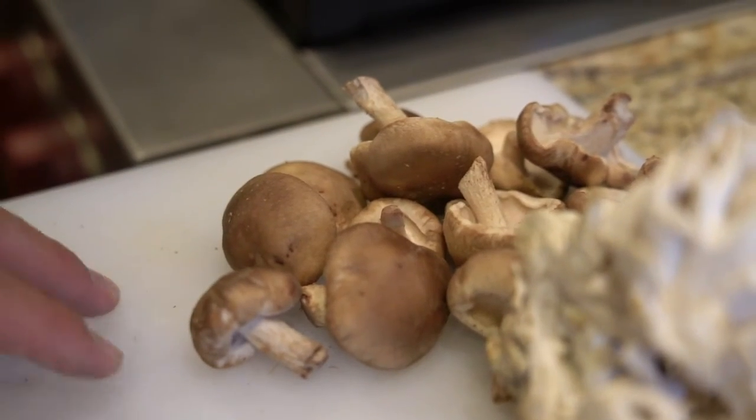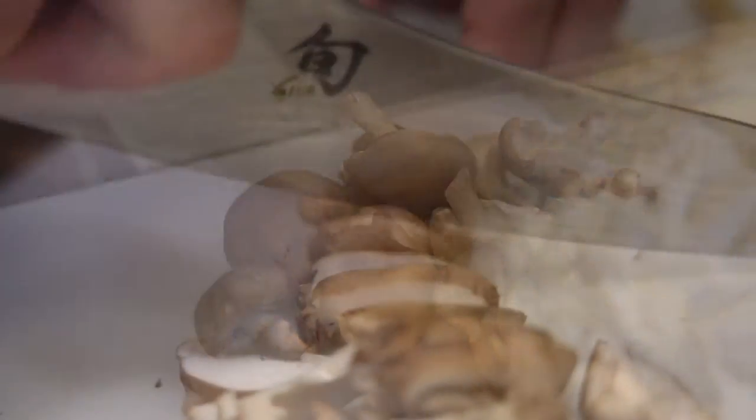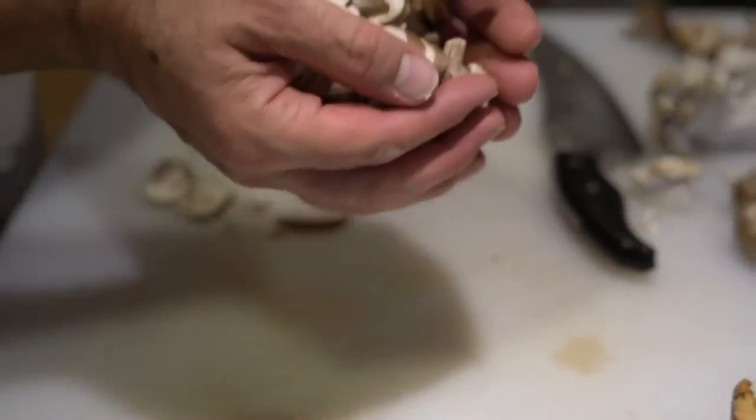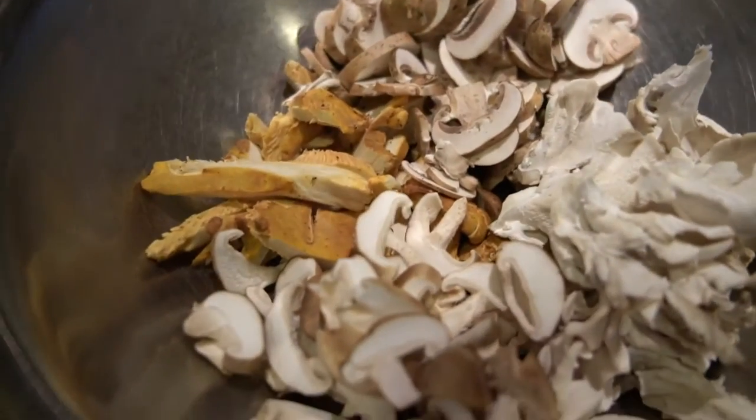Shiitakes are considered a superfood. They are powerful medicine — considered a booster to your immune system — and they taste fantastic. So that's a win-win.